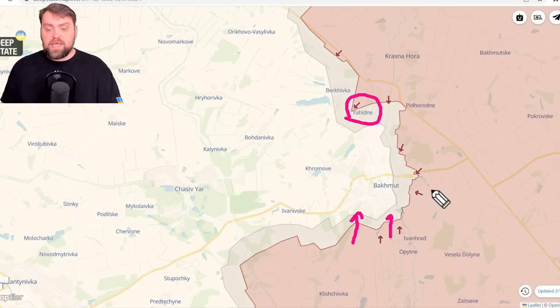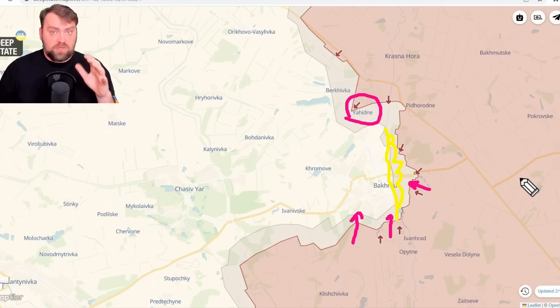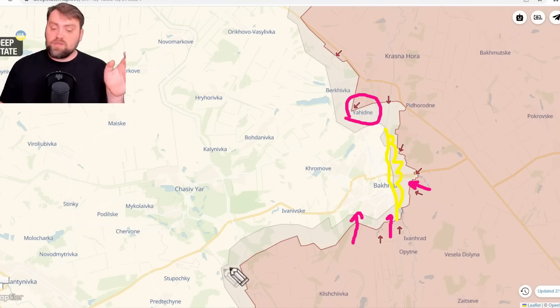They pushed from the south and from the open direction, entering a little bit into the residential area of Bakhmut city itself. As you can see, the gray area goes all across the river that divides the city into two parts. There is a risk that this area could be occupied by Wagner soldiers, but it may not happen.